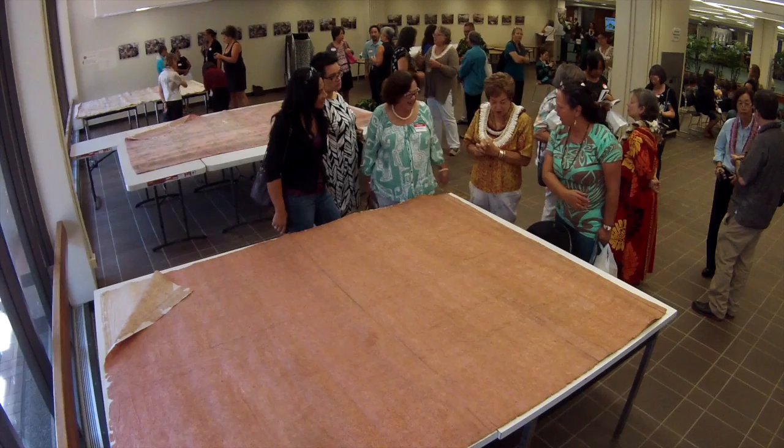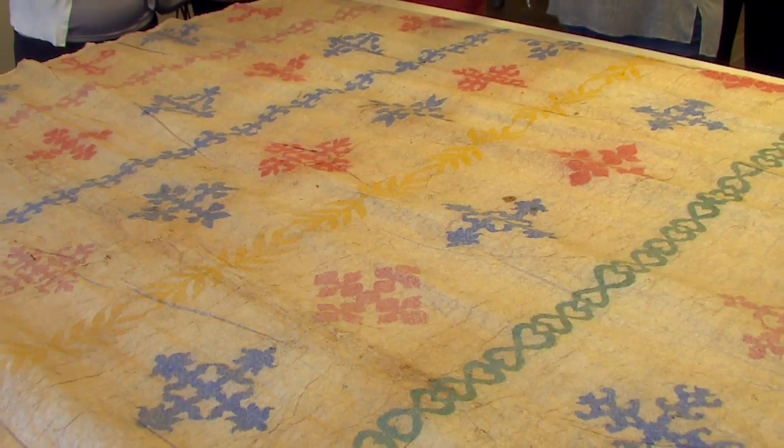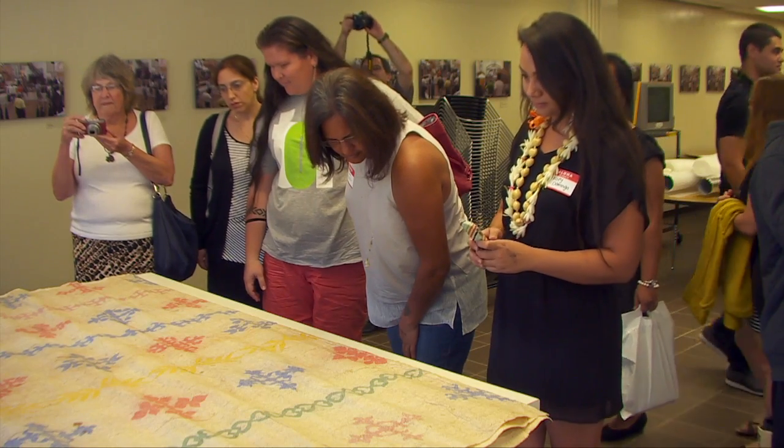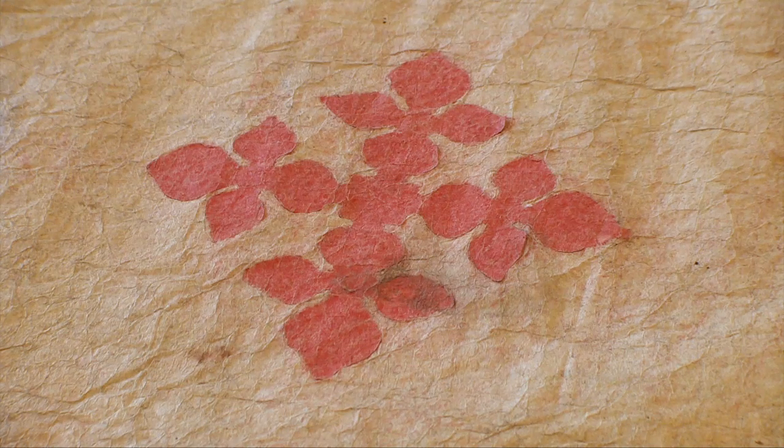The nine kapa moi, used for sleeping or resting, were damaged in the 2011 Japan Tsunami while in storage at the Hulihe'e Palace in Kailua Kona, on the island of Hawai'i. They're all different, and they all sort of represent a broad period of Hawaiian kapa making in the nineteenth century.